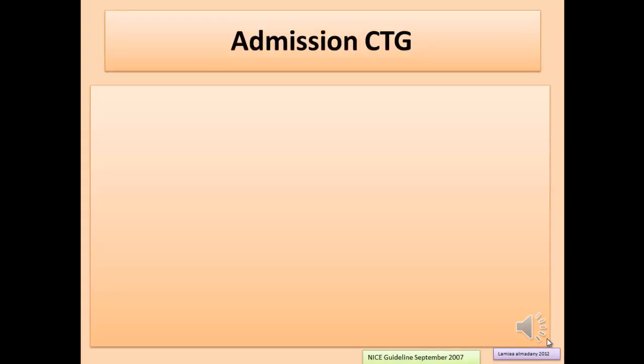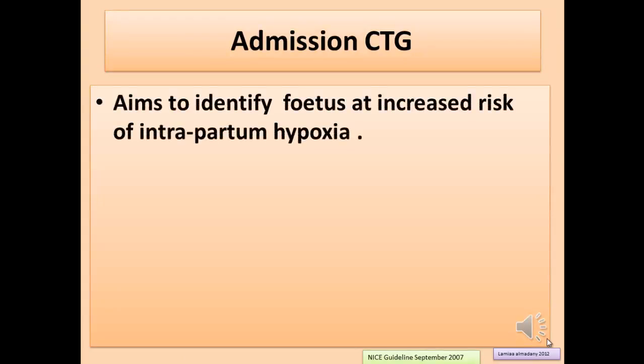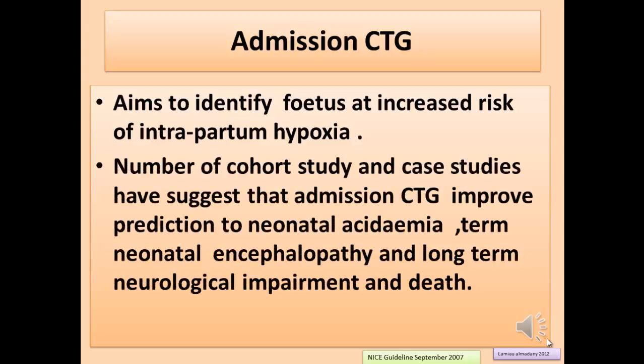Regarding admission CTG, a NICE guideline from September 2007 aimed to identify the fetus at increased risk of intrapartum hypoxia. A number of cohort and case studies have suggested that admission CTG improves prediction of neonatal acidemia, neonatal encephalopathy, long-term neurological impairment, and death. In this workshop, we classify antenatal CTG into normal, non-reassuring, and abnormal or ominous CTG.